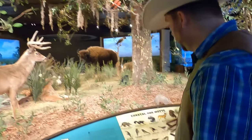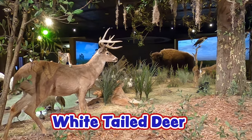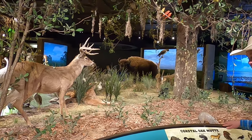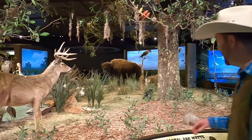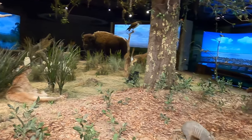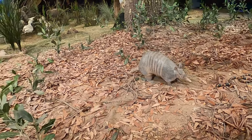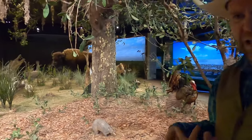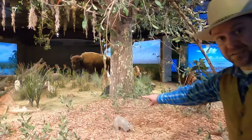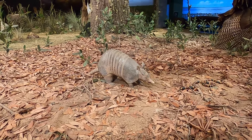Now here we are closer to my part of Texas — what we call the coastal oak mott. This has your typical white-tailed deer. Look at that deer — that's probably a 12-point buck right there. He's pretty big. Look, there's another wildcat back there, another mountain lion. And then here, one of my favorite little critters — that's an armadillo. They're so iconic to the state of Texas. A lot of times you won't know they're around, but if you see a lot of digging in your flower beds, probably thanks to an armadillo.